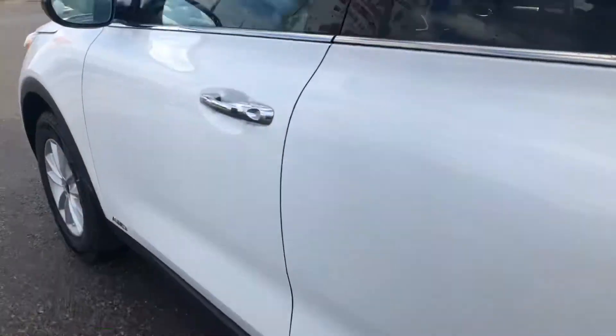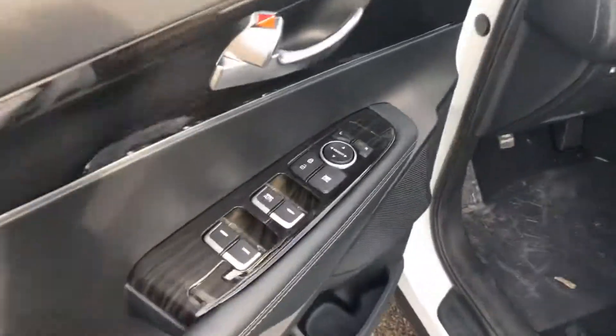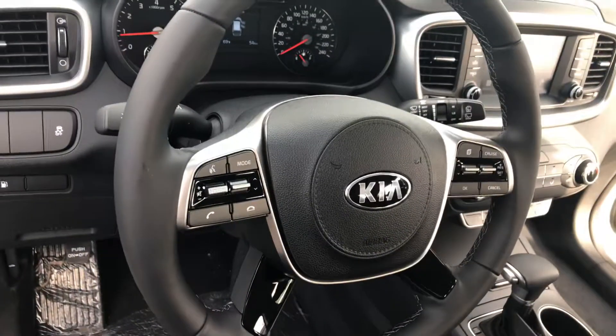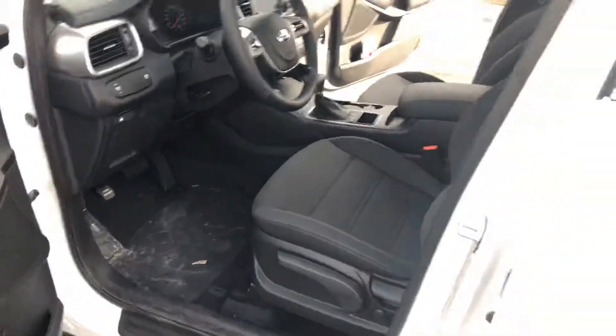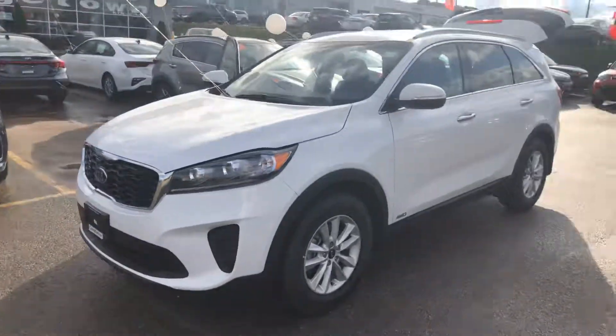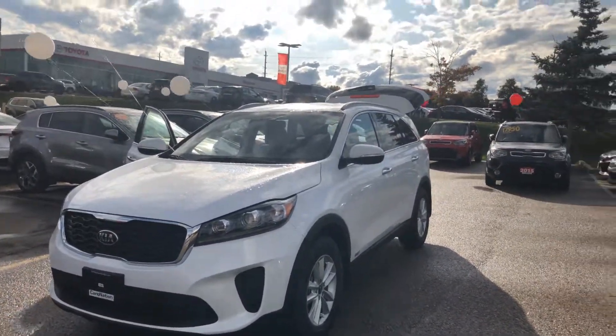Here's a quick overview of the driver's side: you have the power windows, power doors, and power locks, with all your controls on the steering wheel — pretty much everything right at your fingertips. So there it is, our very last 2019 Sorento LX all-wheel drive. I look forward to hearing back from you soon.